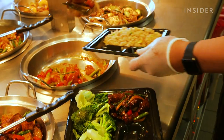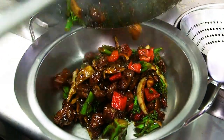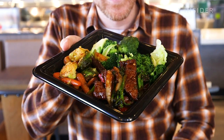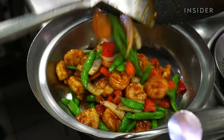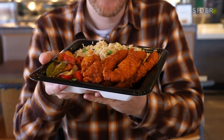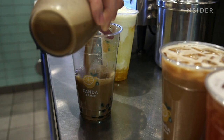Besides the orange chicken wrap, the kitchen is also testing three new dishes: black pepper Angus steak, wok fire shrimp, and their version of a hot chicken — a fusion of Chinese and Southern Tennessee styles. There's also a Panda tea bar with a variety of boba teas.